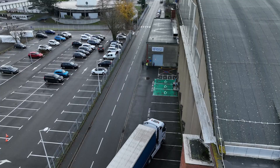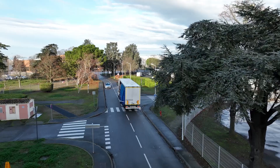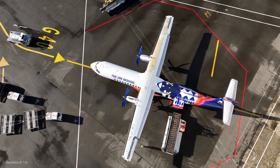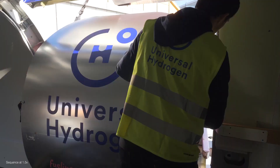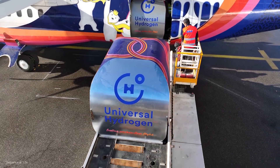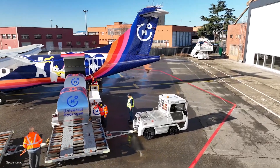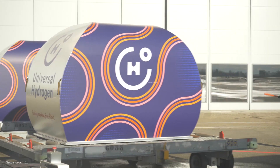This groundbreaking approach revolutionizes hydrogen logistics, utilizing modular capsules transported through existing freight networks, seamlessly delivering hydrogen from green production sites to airports worldwide. With no need for new infrastructure, the process is flexible, scalable, and capitalized. Universal Hydrogen even developed conversion kits to retrofit regional aircraft like the ATR-72, enabling them to fly on hydrogen power.